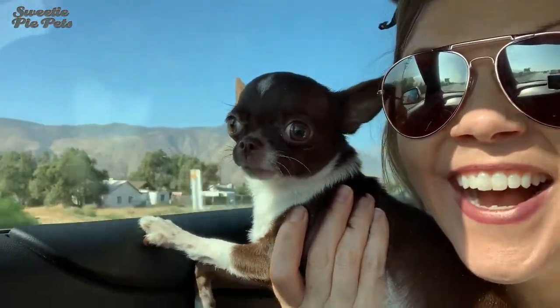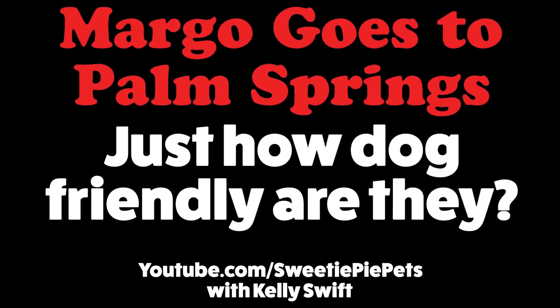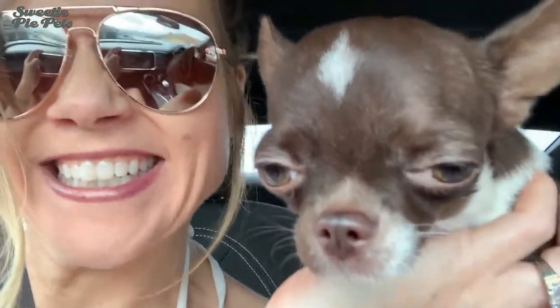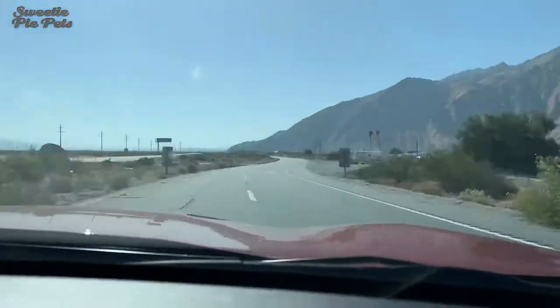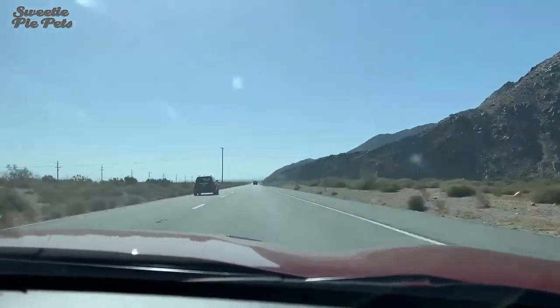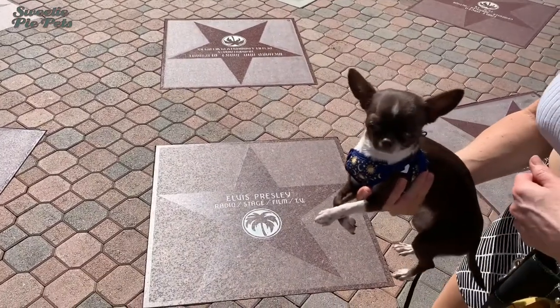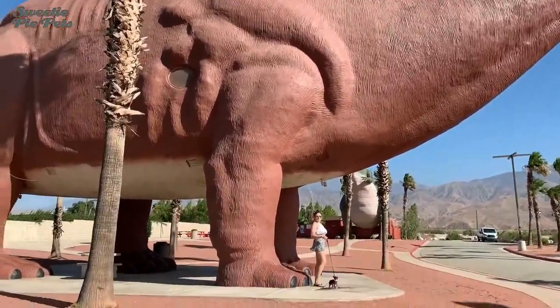Where are we going, Margo? Let's go to Palm Springs! Palm Springs is a resort town east of Los Angeles, known for its resorts, spas, and phenomenal restaurants. But just how dog friendly is it? Margo and I will find out.